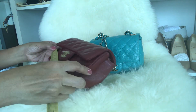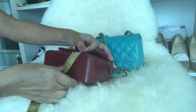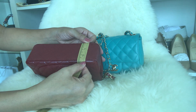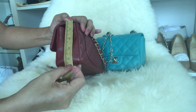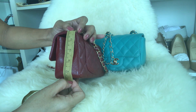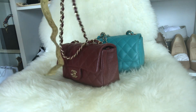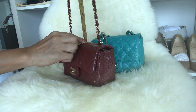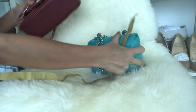Let's start with the sizing. The rectangular mini: the length is 8 inches, the width is about 2 and a half inches, the height is 4 and a half inches, and the strap drop is 23 inches.